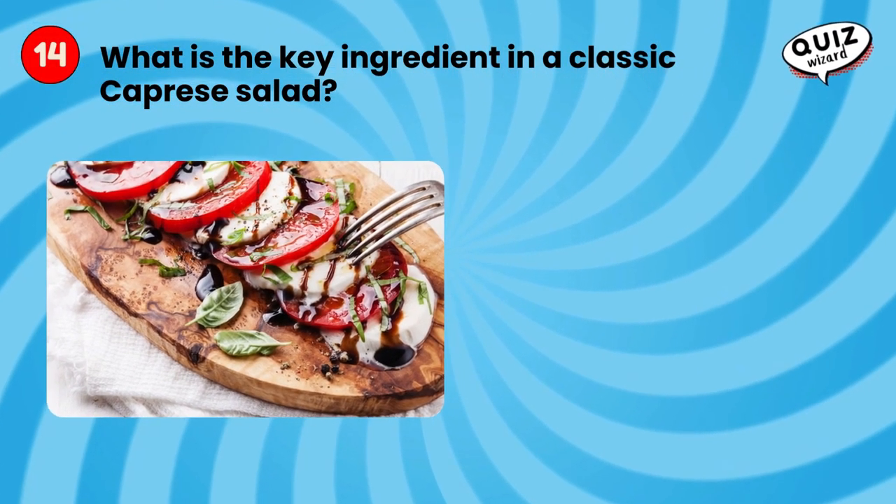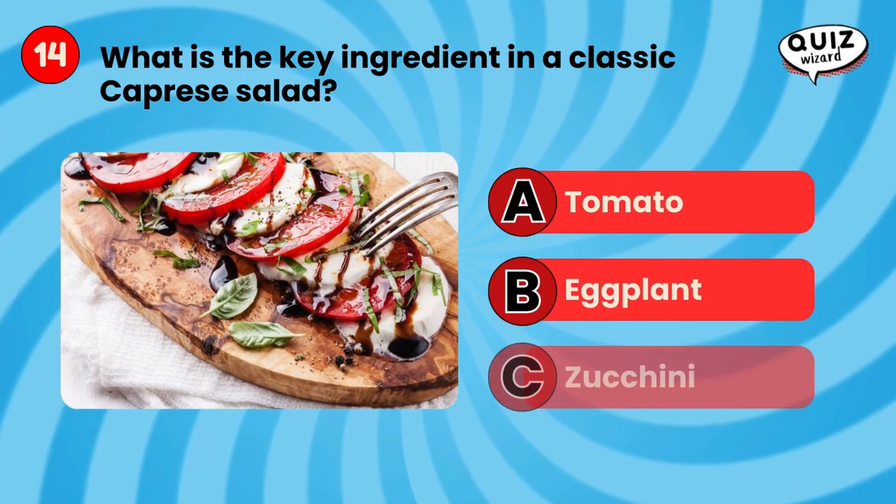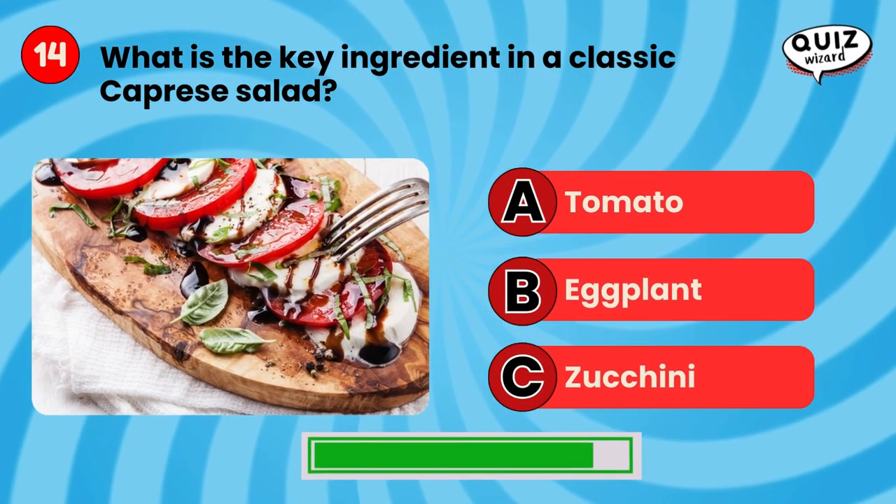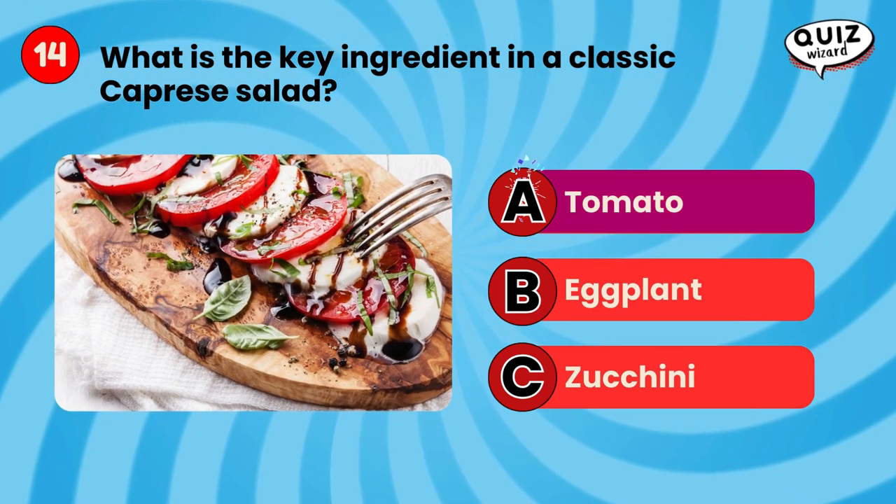What is the key ingredient in a classic caprese salad? Tomato.